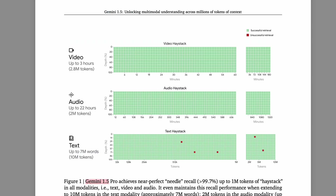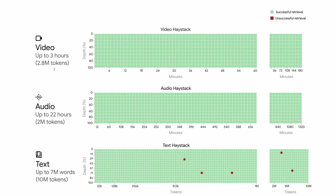Using that same idea, Gemini 1.5 Pro was able to achieve near-perfect needle recall up to 1 million tokens of haystack, and that is in all modalities — text, video, and audio. You can see that for up to 3 hours of video, 22 hours of audio, or 7 million words, recall is close to perfect. There are a lot of green squares showing successful retrieval and only a few red boxes showing unsuccessful retrieval, regardless of depth or number of tokens.